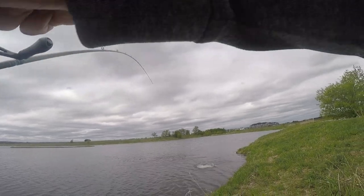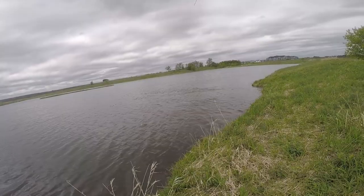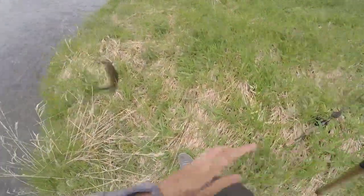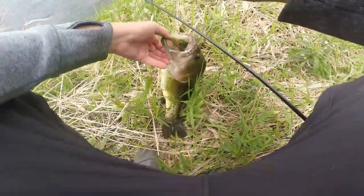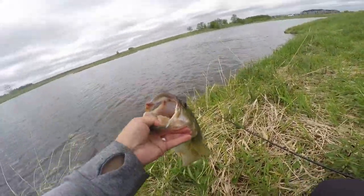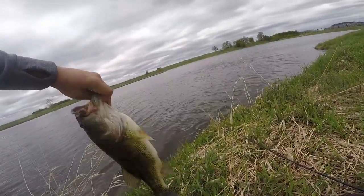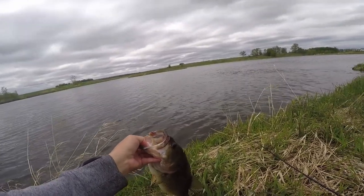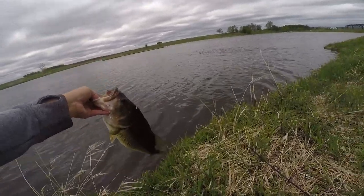There's another big one that came up and ate it — the big ones are just stacked in here today. I should have brought my scale. There's just hog after hog. Look at that beat-up old mouth on that old girl — she's just battle tested. Another beautiful fish. That has to be like three or four four-pounders and a three-pounder — we're talking like 15, 16 pounds for probably four fish, and they're still biting.